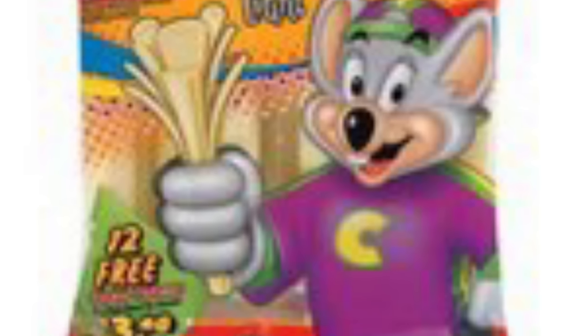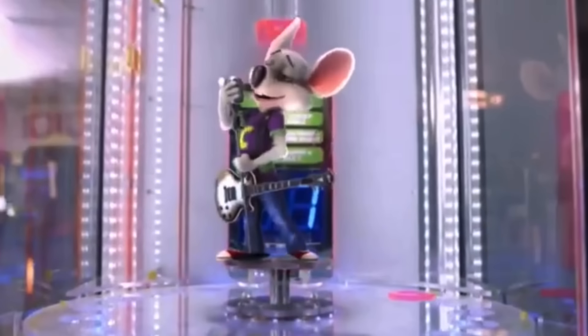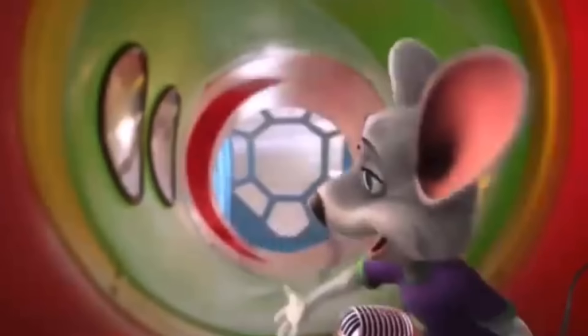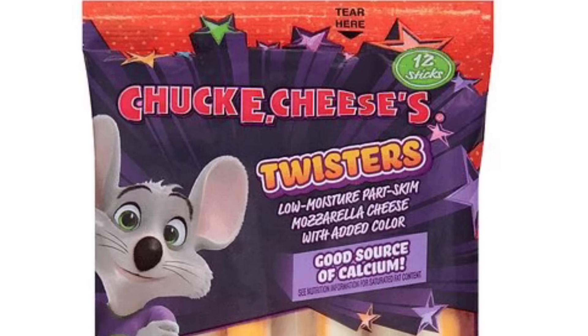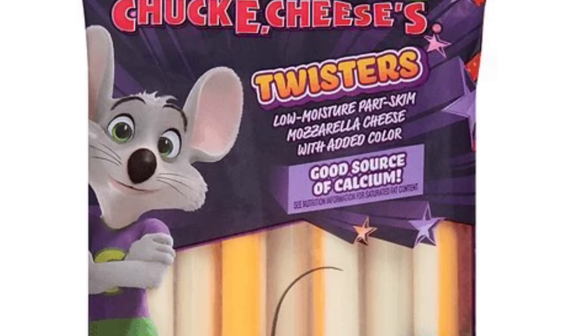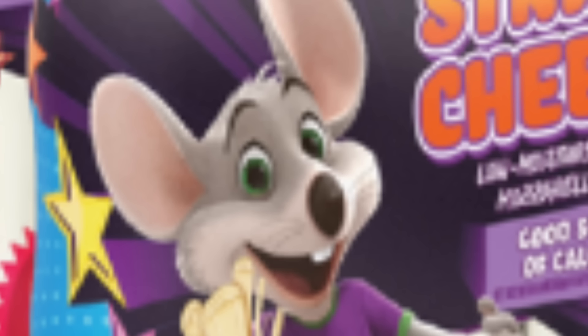These cheese sticks were a major part of my childhood, but then something changed. As most of us know, in 2012, Chuck E. Cheese introduced a new mascot called Rockstar Chuck E., which is still used today. This change was going to affect the retail food products, and all of the string cheese products were rebranded with the new mascot. The string cheese stayed around for a few more years, but was discontinued sometime around the mid to late 2010s. But string cheese wasn't the only product that Rockstar Chuck E. brought along with it.